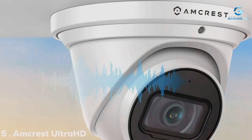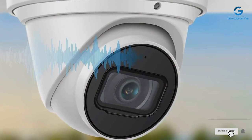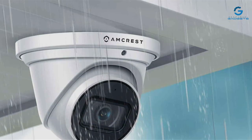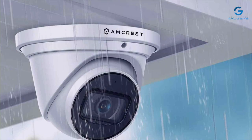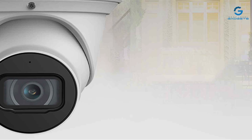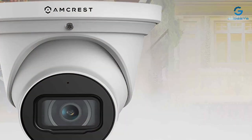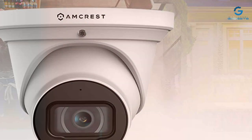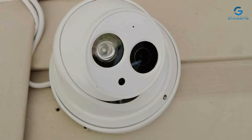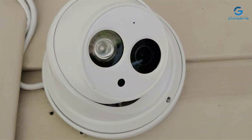Number 5: The Amcrest Ultra HD 4K Outdoor PoE Camera is a robust surveillance solution designed to provide outstanding security coverage for your property. Its sleek and weatherproof design ensures it can withstand the elements and keep your home safe year-round. This camera boasts exceptional build quality, with a sturdy metal housing that's built to last. The 4K Ultra HD resolution delivers incredibly crisp and clear video footage, allowing you to identify even the smallest details. With a wide-angle lens, it captures a broad field of view, reducing blind spots. Setting up the Amcrest Ultra HD 4K Outdoor PoE Camera is a breeze thanks to Power over Ethernet (PoE) technology, which simplifies both power and data transmission.